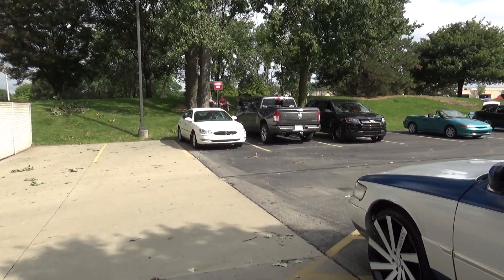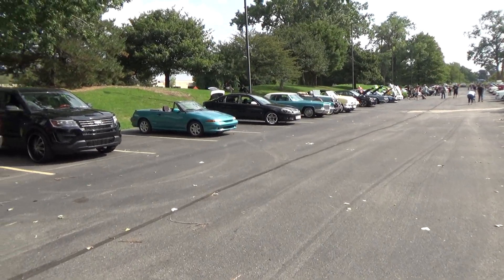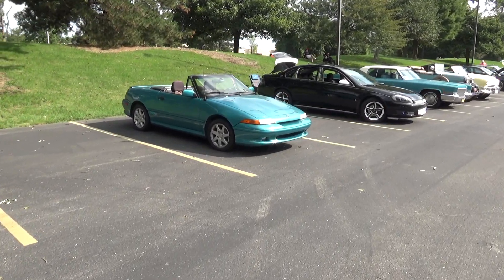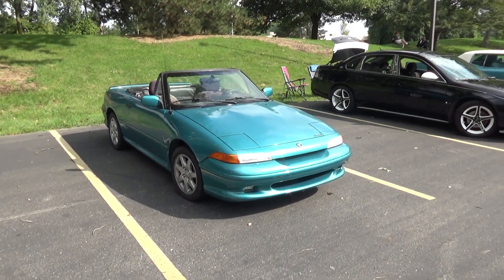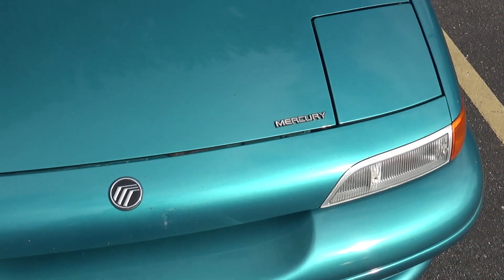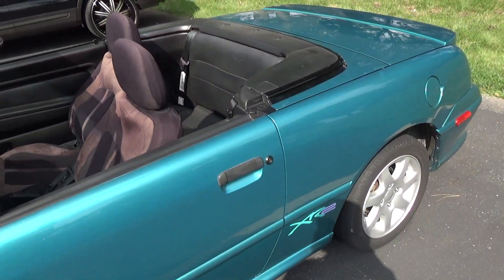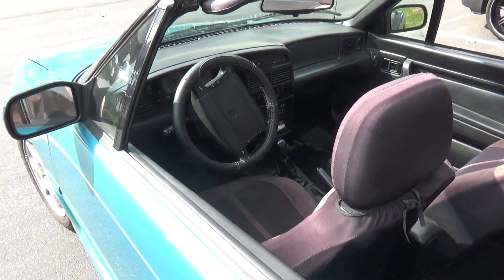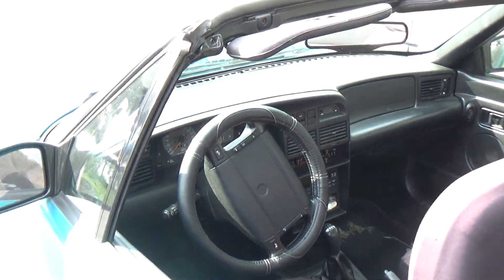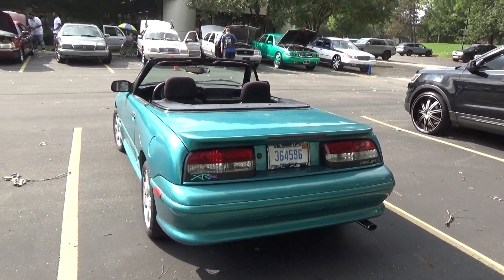I'm actually very pleasantly surprised by the number of cars here. When I went to the Wayne Street Cruise, for example, there really weren't that many cars — I think it was a combination of expected rain, road work, and some sort of warning about air quality. Then I went to the All-American Cruise and that didn't have that many cars either, so very pleasantly surprised by the number of vehicles here.